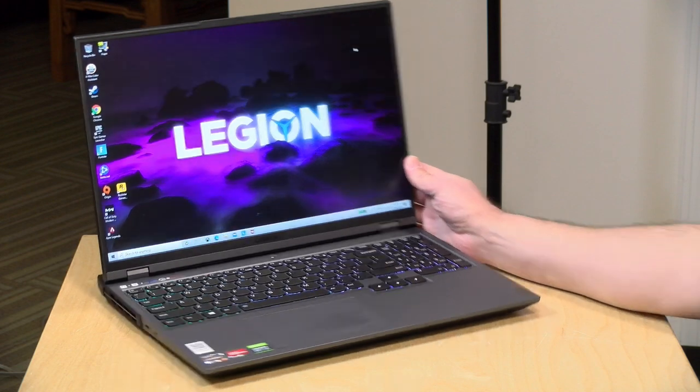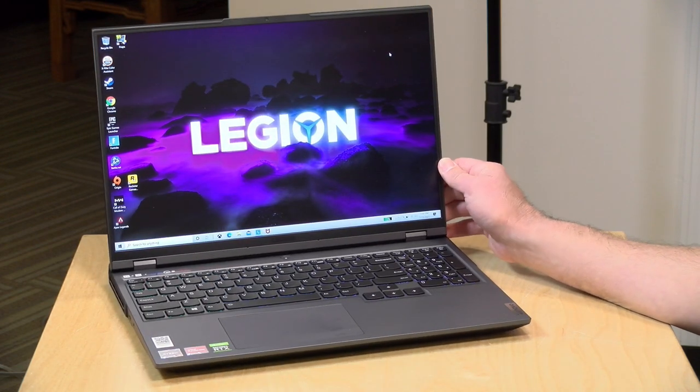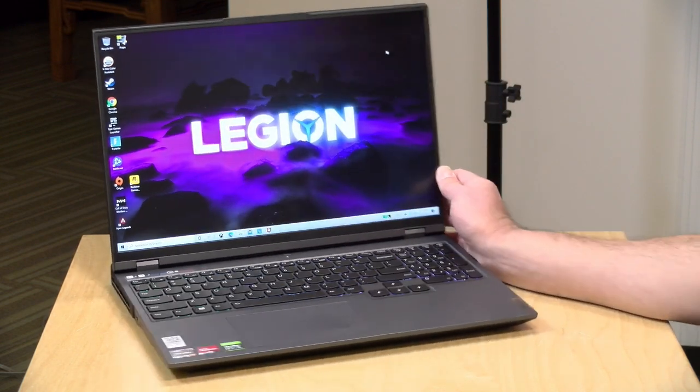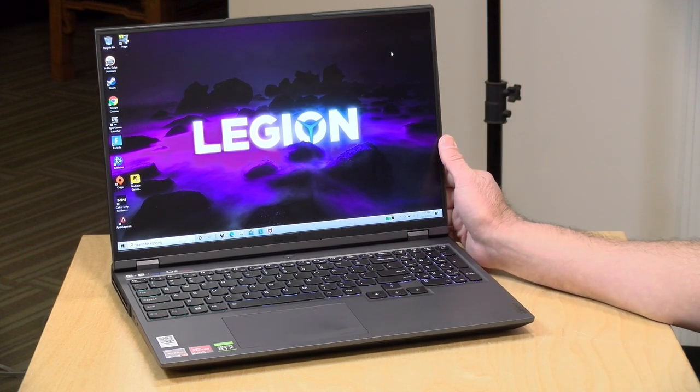Hey everybody, it's Lon Seidman. We're taking a look today at the Legion 5 Pro, the latest in their mid-range line of gaming laptops. This one has an AMD processor on board. I want to let you know in the interest of full disclosure, this is on loan from Lenovo, so when we're done with this it goes back to them. All the opinions you're about to hear are my own. No one is paying for this review, nor has anyone reviewed or approved what you're about to see before it was uploaded. So let's get into it.